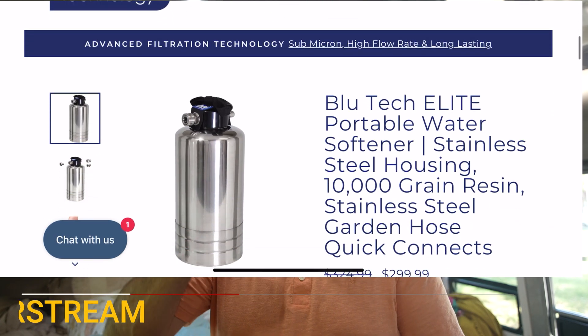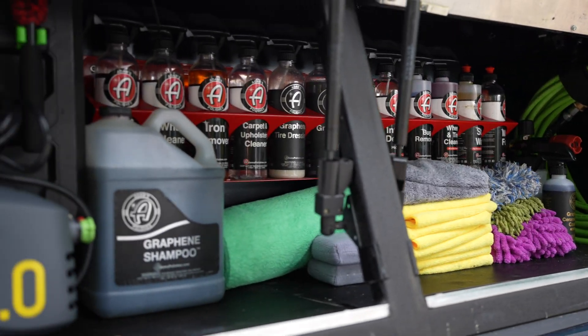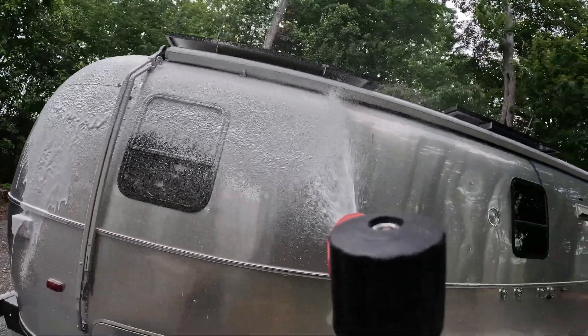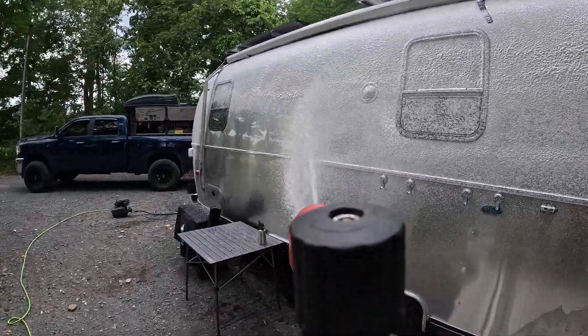All jokes aside, filtering the water in the entire house is nice. It keeps your plumbing nicer, your fixtures nicer — you don't have the mineral buildup on everything. The one thing we're actually adding to this system is a softener. Blutech actually has one that's way smaller than the others out there. I'm going to mount everything on the front tongue, so we'll have softened filtered water. I also run filtered water through my pressure washer to wash the truck and the RV — it lessens water spots dramatically. The softener should get the rest of the minerals out for an almost spot-free rinse.